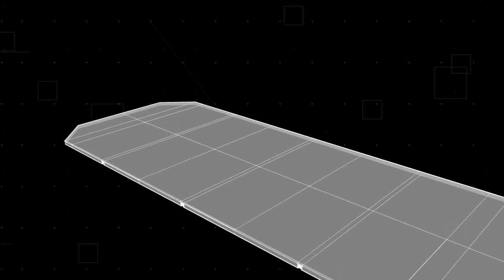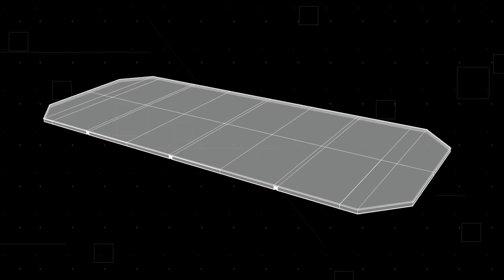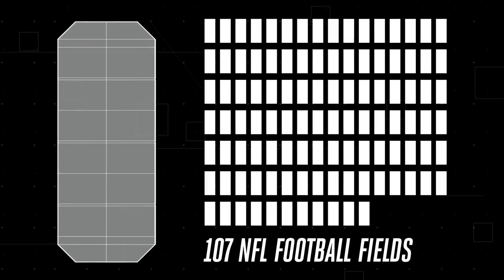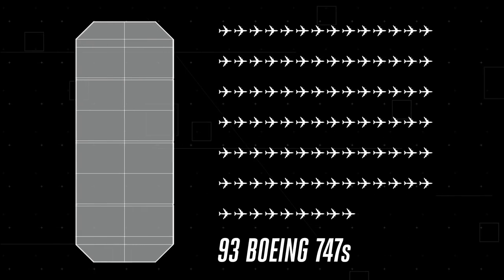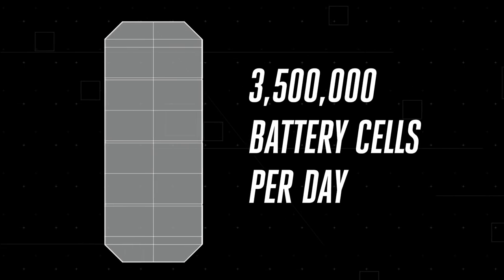When it's finished, the first Gigafactory will be the biggest building in the world by footprint and the second biggest by volume. It's large enough to house 107 NFL football fields, or 93 Boeing 747s, and currently makes about 3.5 million battery cells per day.